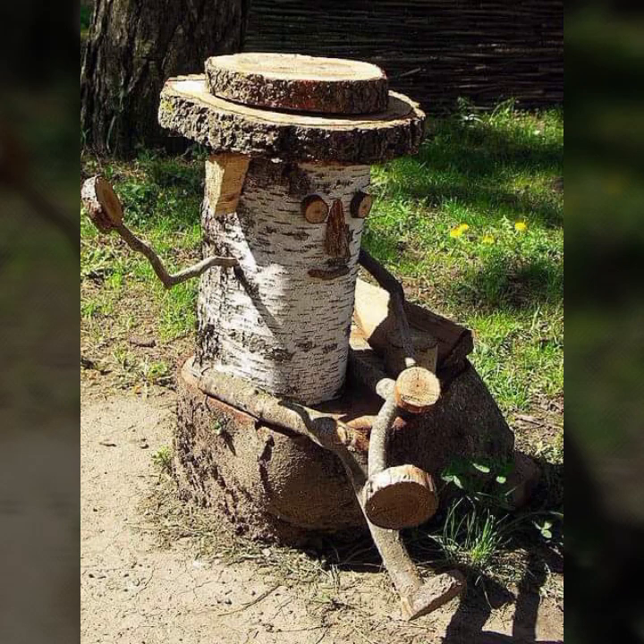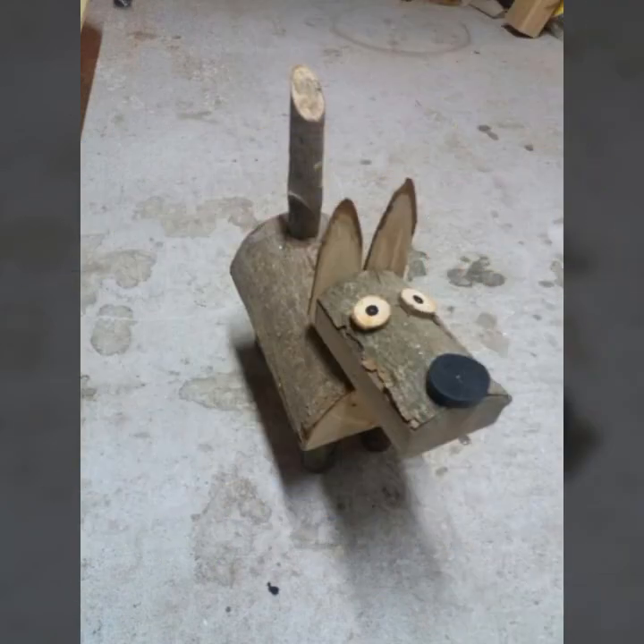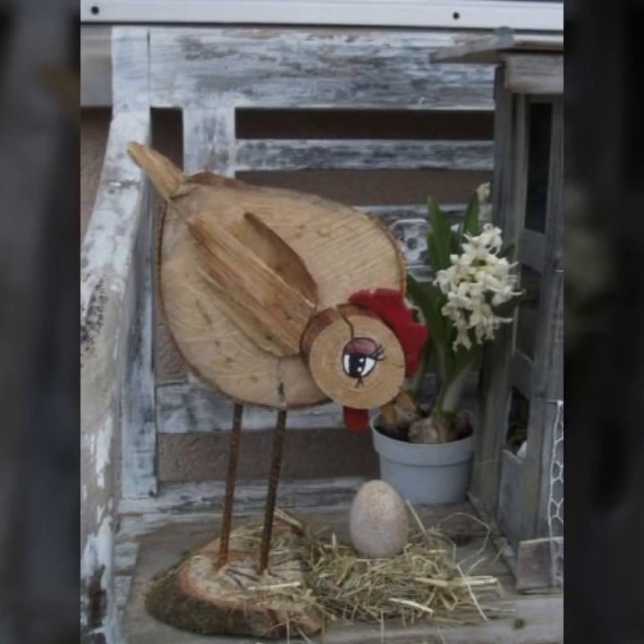Like AliExpress, eBay, Wish, and Amazon. You can buy these very beautiful wooden projects easily on these websites at a very reasonable price.